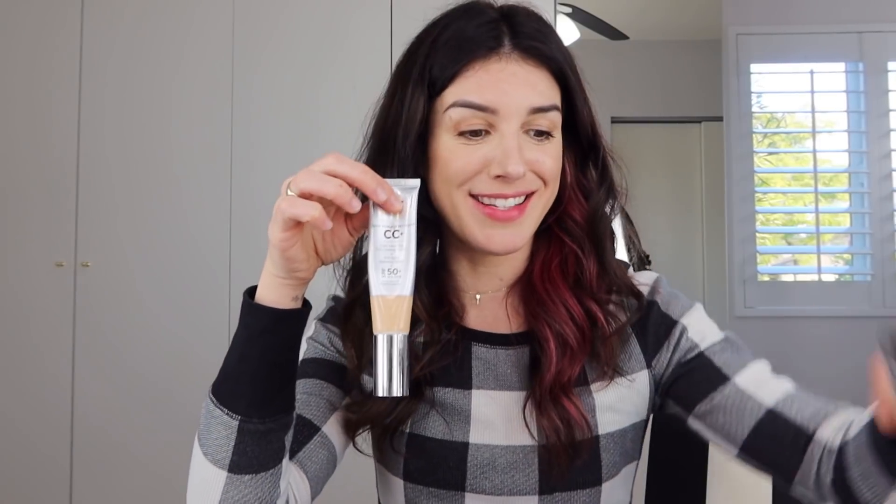I got a bunch of these when I was on my Dior Nude Air kick — these are a more affordable dupe from NYX, the Total Control Drop Foundation. It was a pretty good dupe, not quite as good as the Dior Nude Air, but if you want to save a lot of money, this is definitely the way to go. And here's my fifth or sixth bottle of It Cosmetics CC Cream — this is clearly my favorite foundation to use.